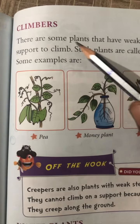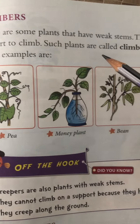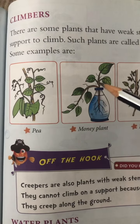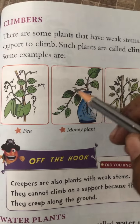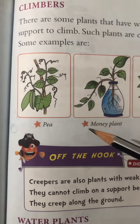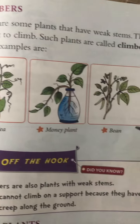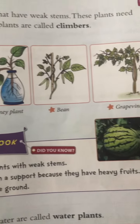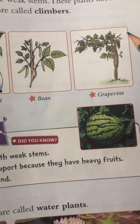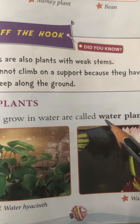Climbers: there are some plants that have weak stems. These plants need support to climb — such plants are called climbers. That means plants whose stems are very weak need support to grow. Examples include the pea plant, which is shown here with a support, beans, and grape vine.